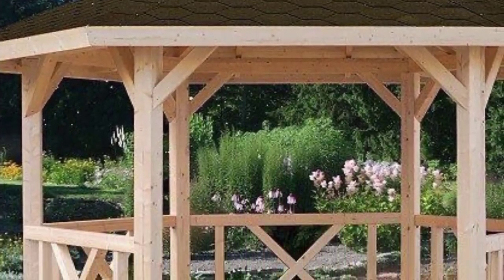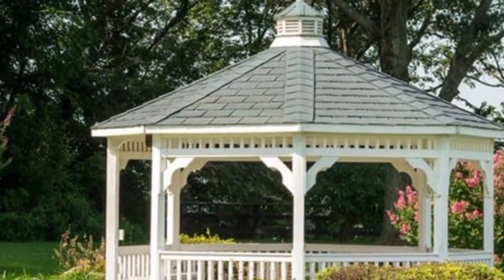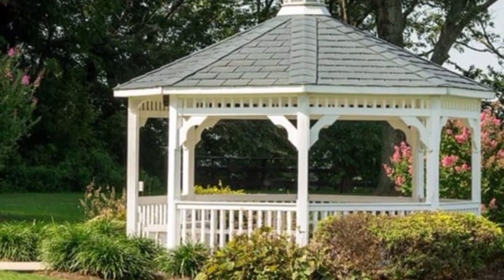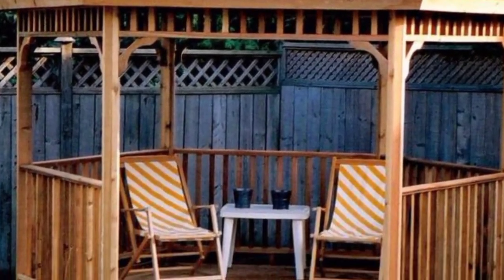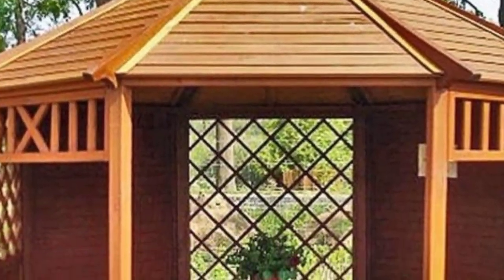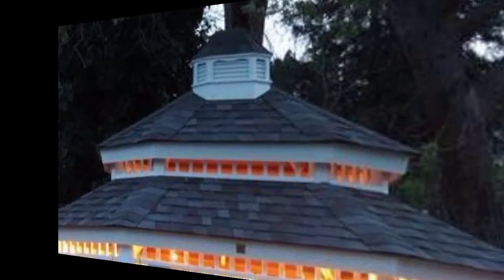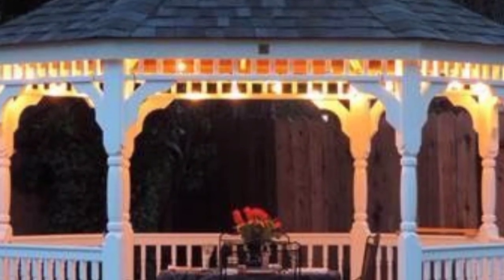If you prefer a more rustic aesthetic, consider a gazebo constructed from rough-hewn logs or reclaimed timber. A log cabin-style gazebo complements rustic landscapes and woodland gardens. For a sleek and contemporary look, opt for a minimalist gazebo design with clean lines and geometric shapes. Materials like steel, aluminium, and glass lend a modern edge to your outdoor space, while a neutral color palette creates a sense of calm and sophistication. Incorporate minimalist furnishings and potted plants for a refined, understated aesthetic.